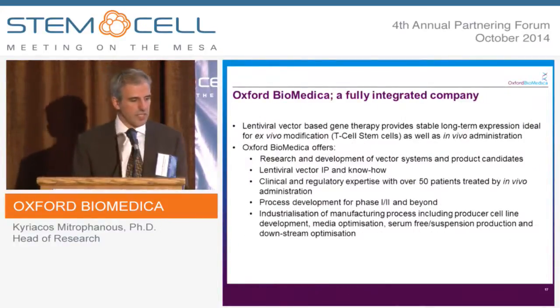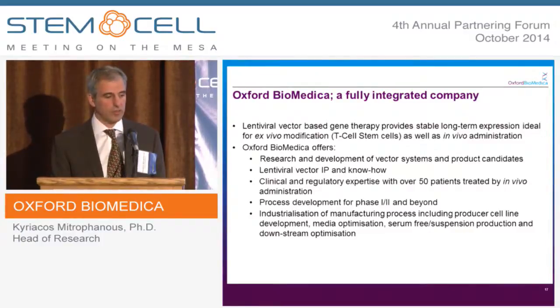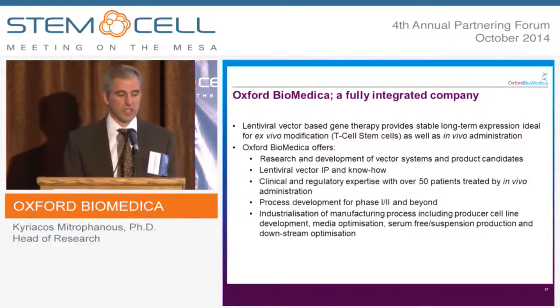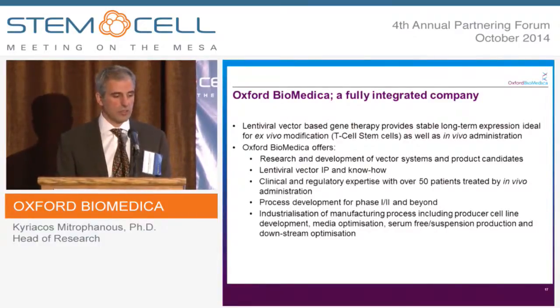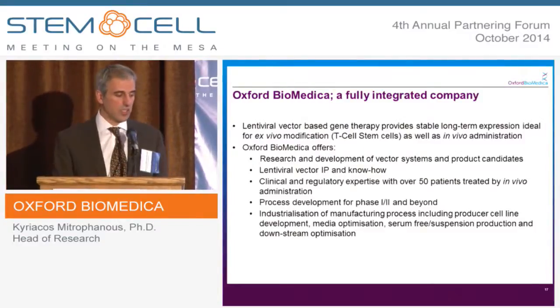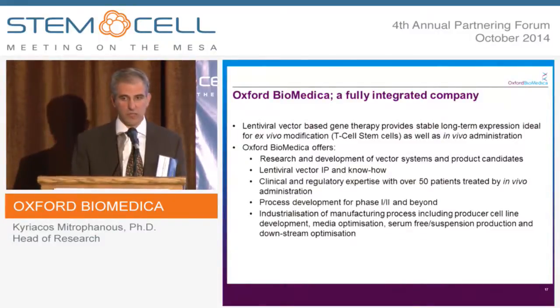In summary, lentiviral vector-based gene therapy provides stable, long-term expression, which is ideal for ex vivo modification as well as in vivo administration. Oxford Biomedica offers research and development of vector systems, product candidates, lentivector IP and know-how, and clinical and regulatory expertise with over 50 patients treated in three different jurisdictions. We have process development for phase 1, 2, and beyond, and, importantly, we offer industrialisation of the manufacturing process.